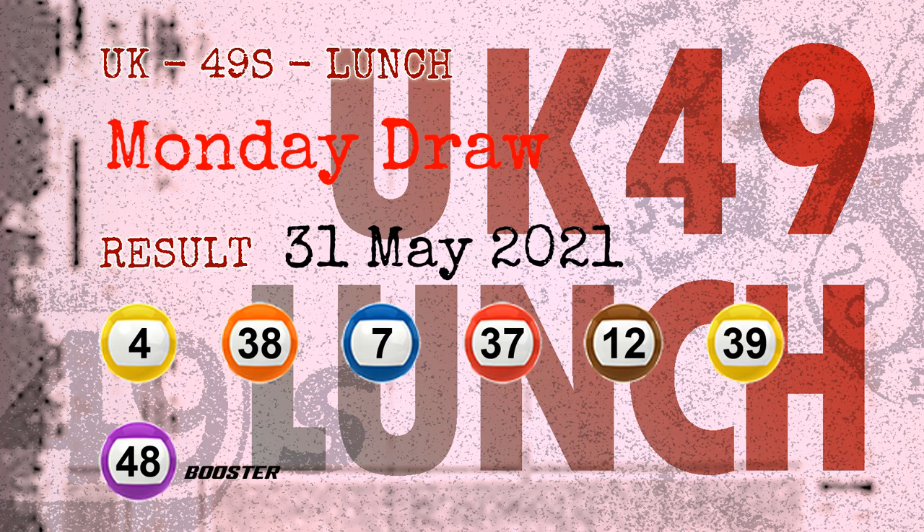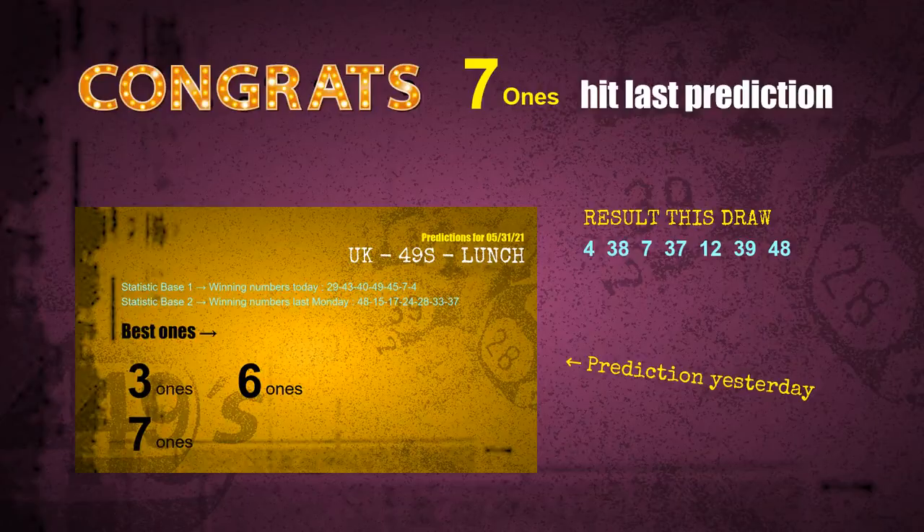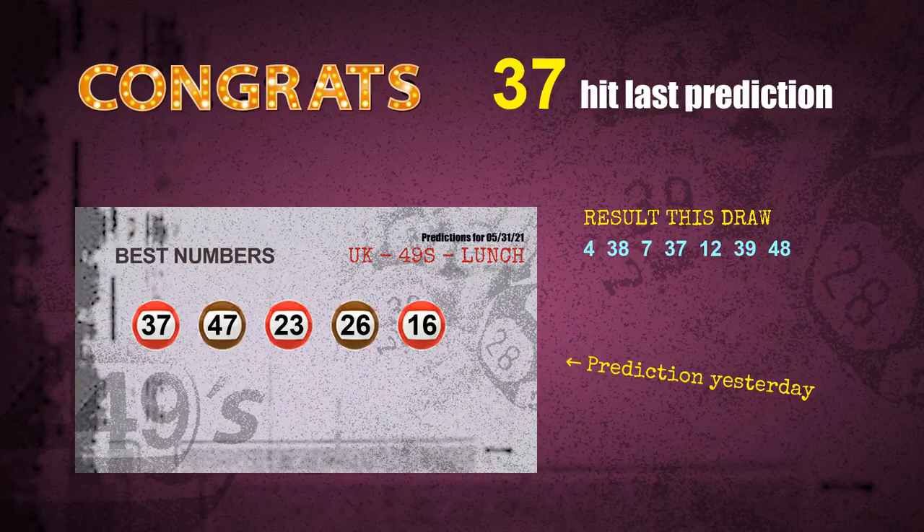Congratulations to friends who bet on 7-ones and number 37, and red balls and brown balls. 7-ones are hit, red balls are hit, brown balls are hit, and number 37 is hit. Congrats for all winners. We will now tell you how to find out the winning numbers of the next draw, step by step.